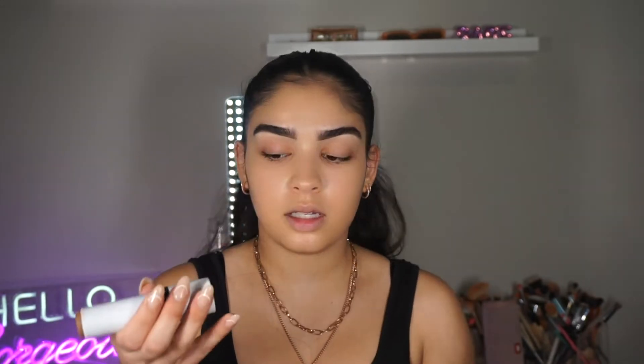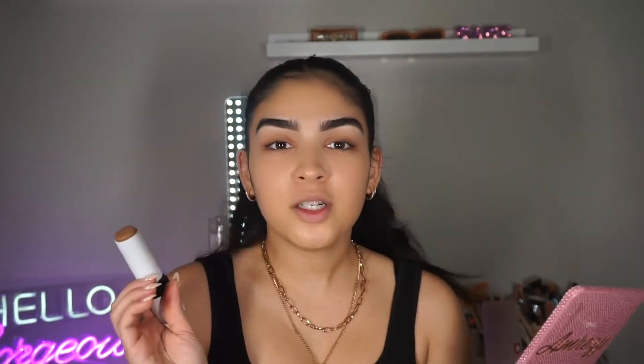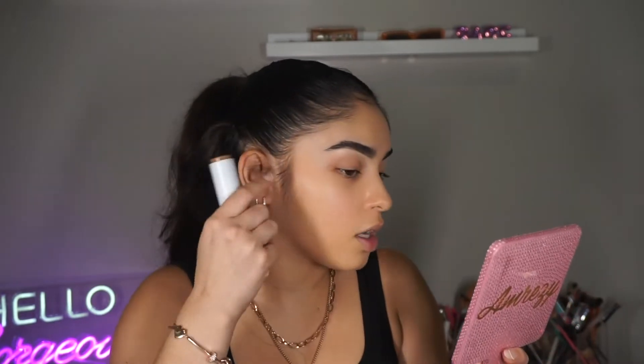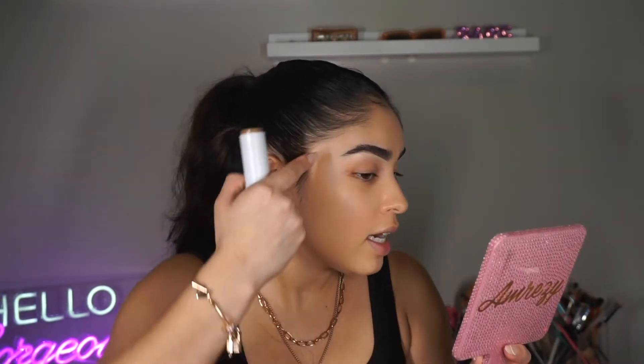Now that we have our foundation on, I'm going to go in with my Makeup by Mario Sculpting Stick in the shade Medium. I've been doing my contour a little differently lately — all of my clients at work are like 'did you get something done?' and I'm like, girl no! Instead of doing a full line from the top of your ear down, I've been taking it up and angling it down a little bit more, which kind of just pulls everything back and it looks so good.